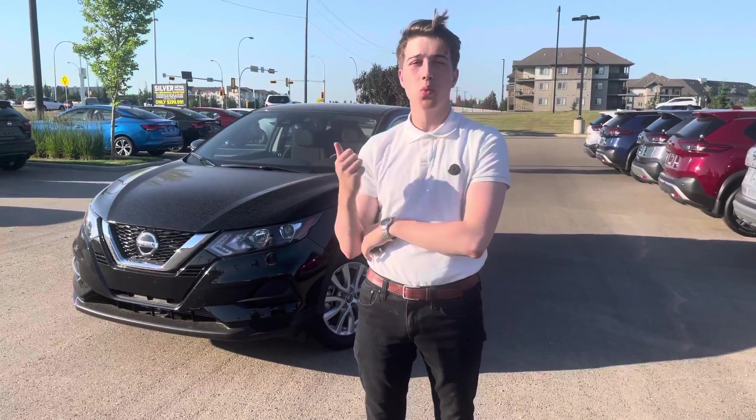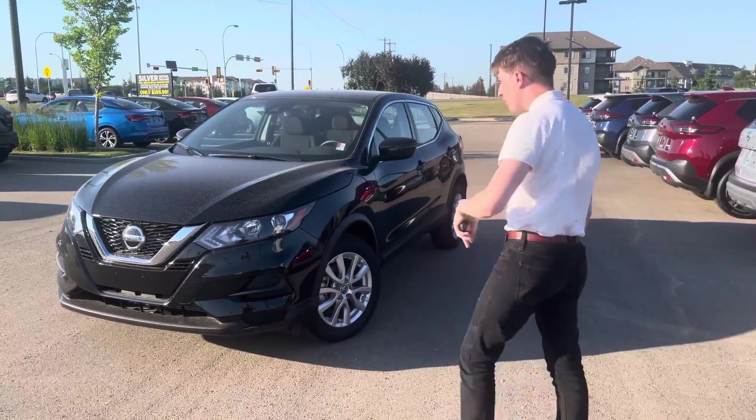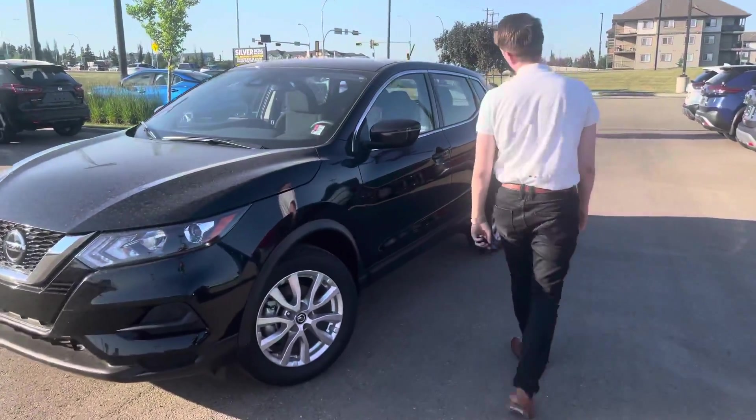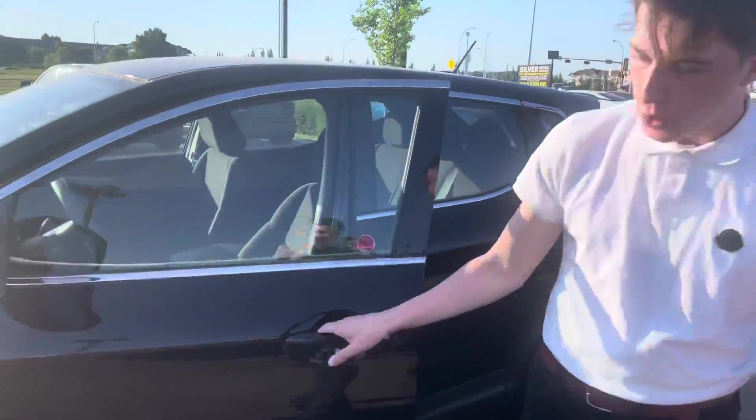Right behind me here is a 2021 Nissan Qashqai. This is the S-Model all-wheel drive. If you want to follow me over here real quick, this one's here in that beautiful, beautiful black color. We do have other colors available as well, but I wanted to show you the black one.